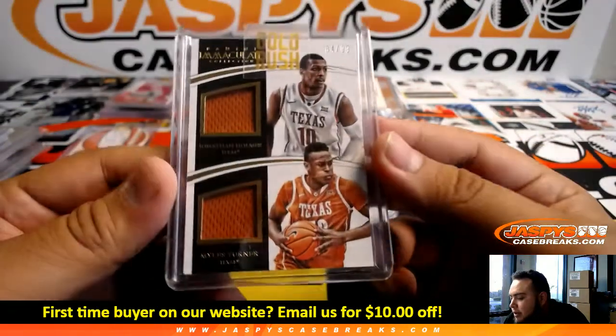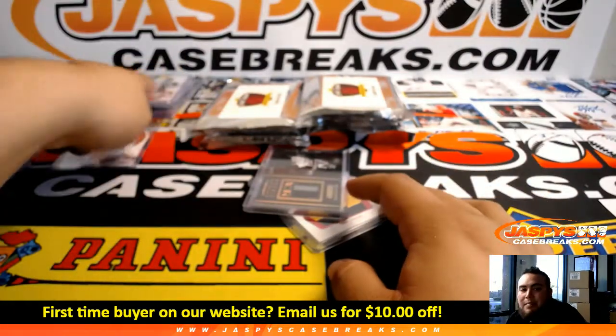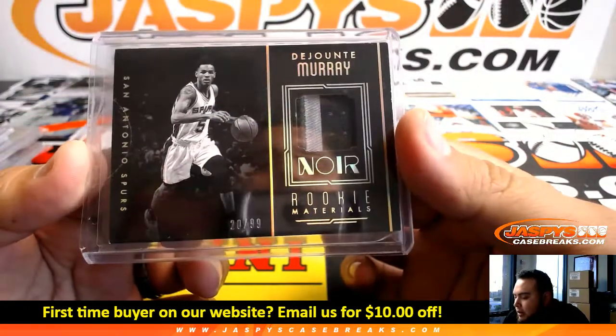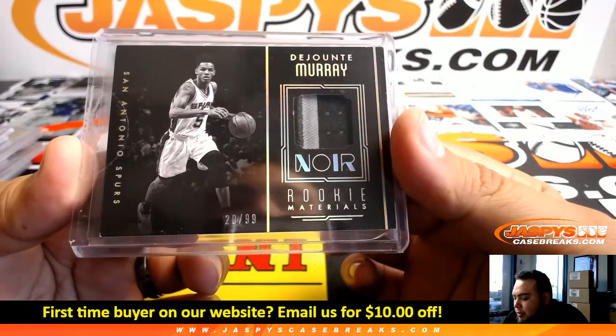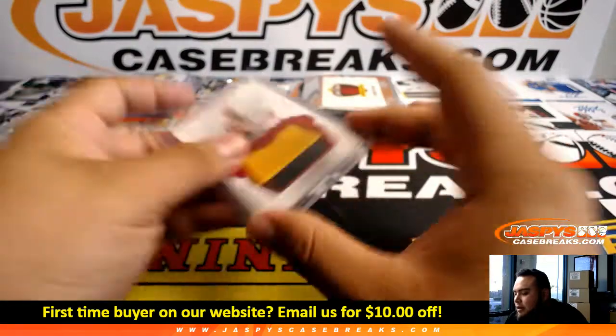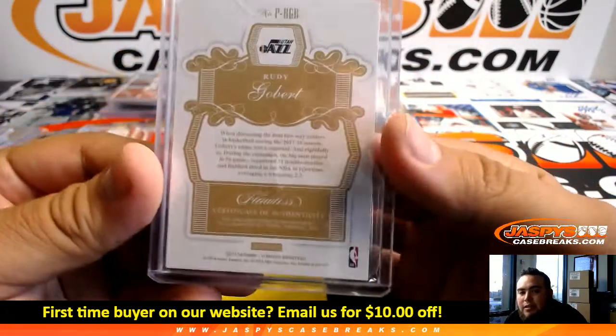Out of Immaculate — Jonathan Holmes and Miles Turner from Texas, 10 of 99. That'll be another one we'll have to look up teams currently on, and that may be a randomizer as well. Then we got Murray Rookie Materials for San Antonio Spurs to 99. And we got Rudy Gobert for the Jazz from Flawless to 15 — nice patch — Utah Jazz.